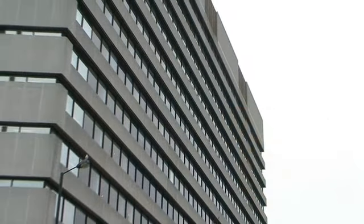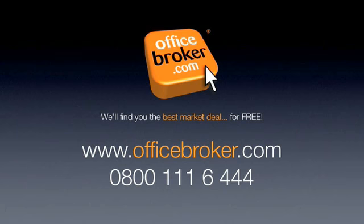Officebroker.com can help your business get the best deal on an office within this building on Hammersmith Grove. For more information, call us free on 0800 111 6444.